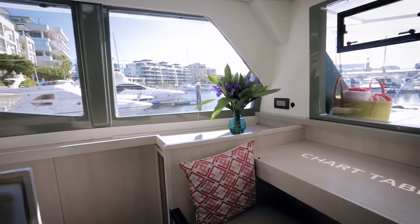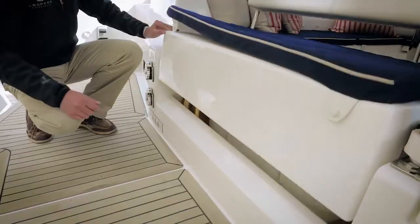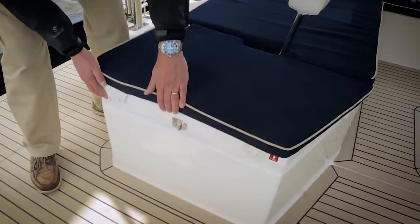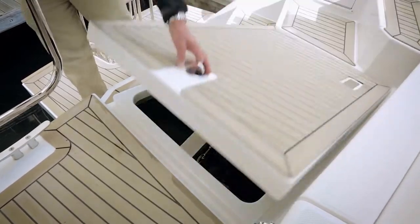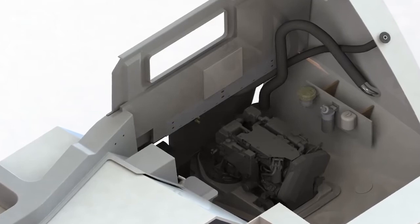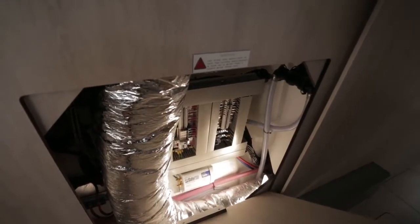The Leopard 45 comes with plenty of storage space, including gas locker, life raft locker and additional storage. Access to the 45 horsepower Yanmar engines are from here, ensuring ease of entry. A key feature of the Leopard is that everything is easily accessible. Equipment and parts can be reached and, if needed, replaced, without having to cut or work on any panels.